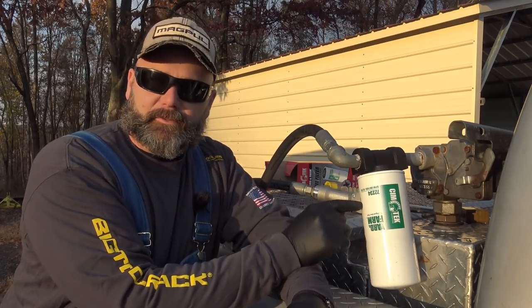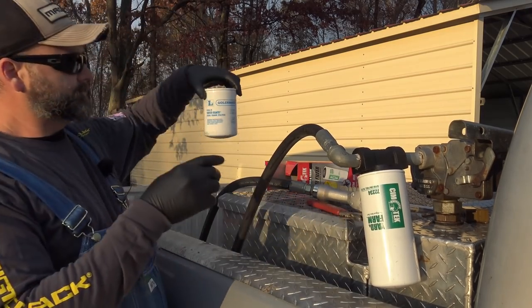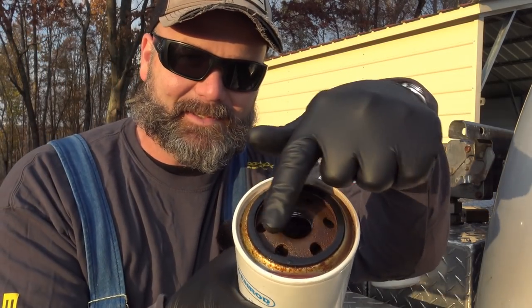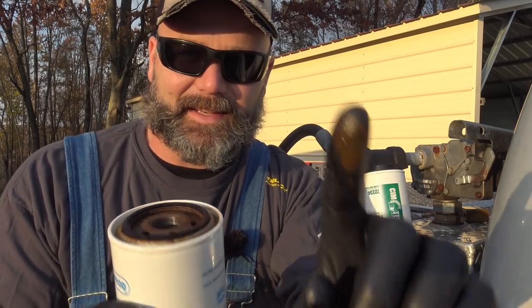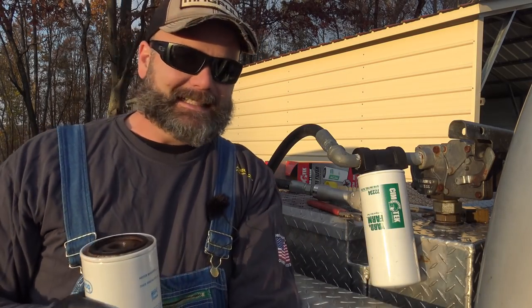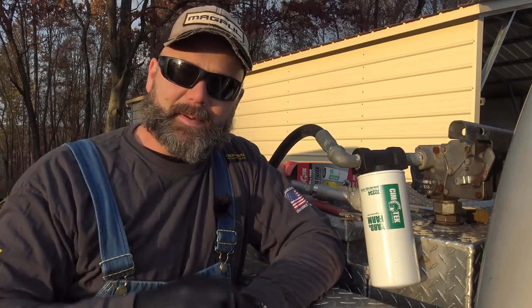I just changed this fuel filter earlier this afternoon — and again, this is not the correct color. This was shiny and new about three weeks ago and there's rust in there. I also replaced the cap on this fuel tank because there was a little metal piece in there that was rusted up. We put a new cap on and it was shiny and new — and now it's rusted. We've got some serious water in this fuel, and I think it's a problem from the fuel station where we picked up our off-road diesel.